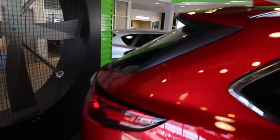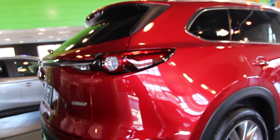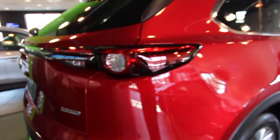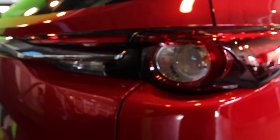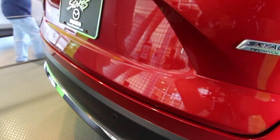Now, if you're wondering what kind of power we've got under the hood, it is a 2.5-liter turbo with 250 horsepower, with a 6-speed automatic and either front or all-wheel drive. You get some options there with the Skyactiv technology.